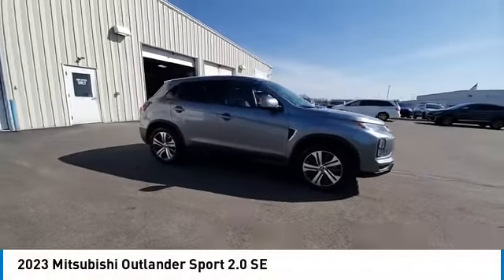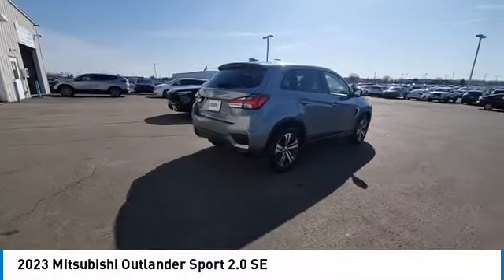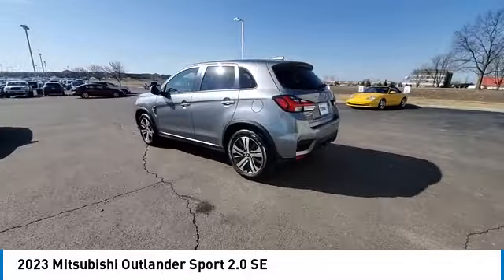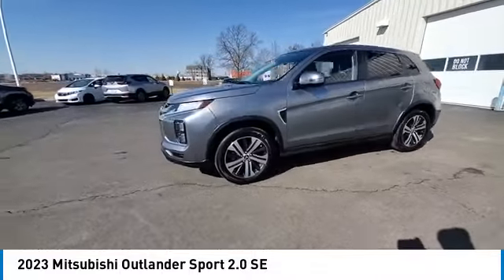Make a great choice today with the 2023 Outlander Sport. The all-new Outlander Sport features a fuel-efficient engine paired to either a 5-speed manual or a continuously variable transmission, and comfortable accommodations for 5.